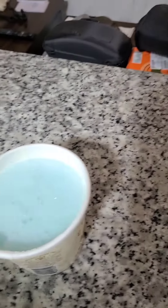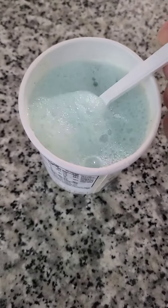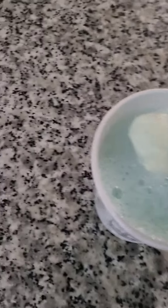All right, let's see. As they say, the proof of the pudding is in the eating. And for some reason, this ice cream is not floating. Let's see how this works out.